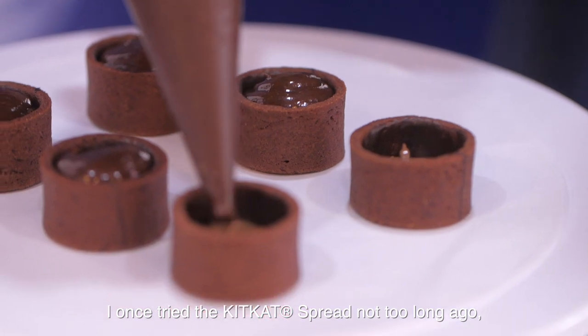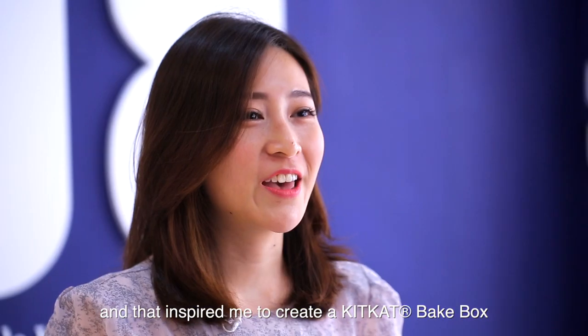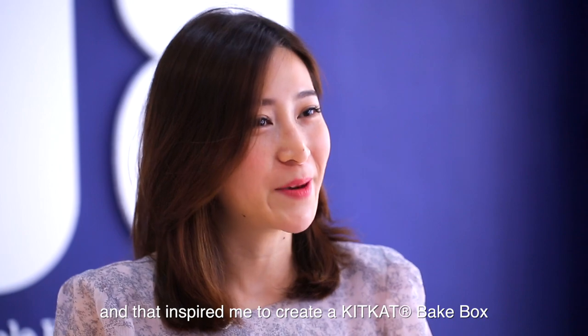So I once tried the Kit Kat spread not too long ago, and that inspired me to create a Kit Kat baked box that was crunchy, was chocolatey, and perfect for Christmas.